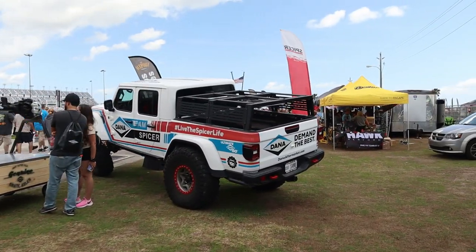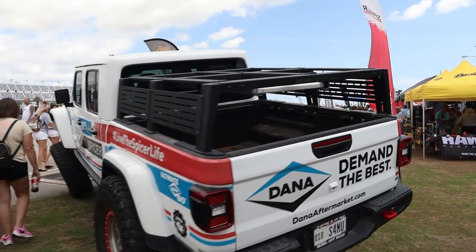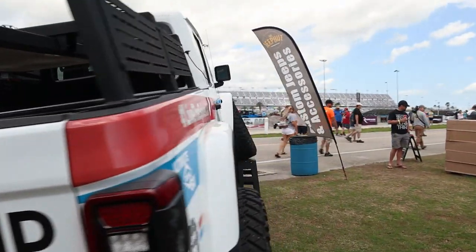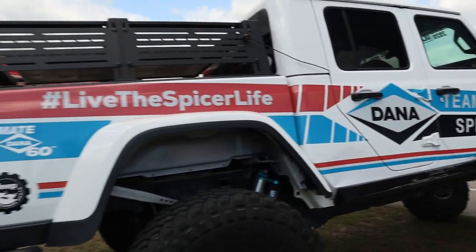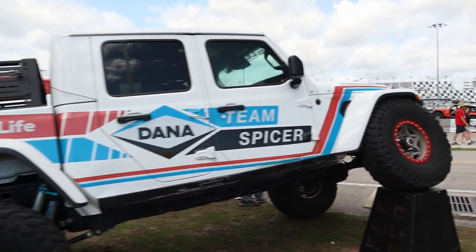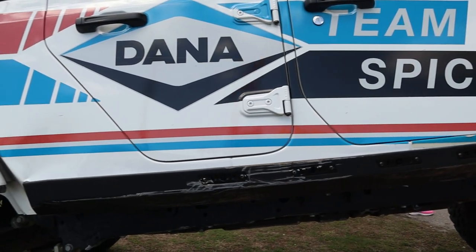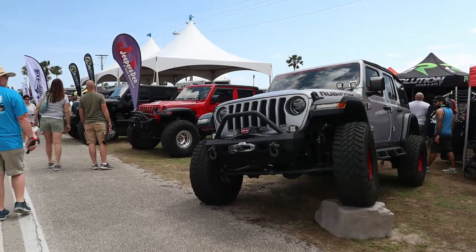Here's the Dana Spicer JT — this is nice. It's got the half Rebel Off-Road bed rack in the back. I like the half rack; when you go full and put a tent on top it just gets too high. It's got 40s — 40s are the new 35s apparently. It's got some rock rash and I've seen this thing on Instagram, so it does get used.